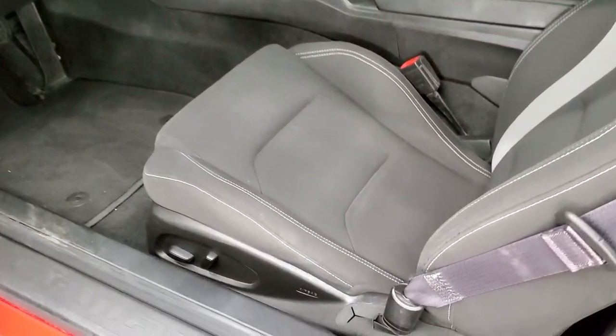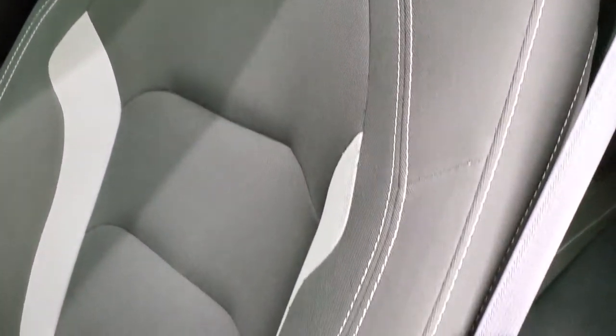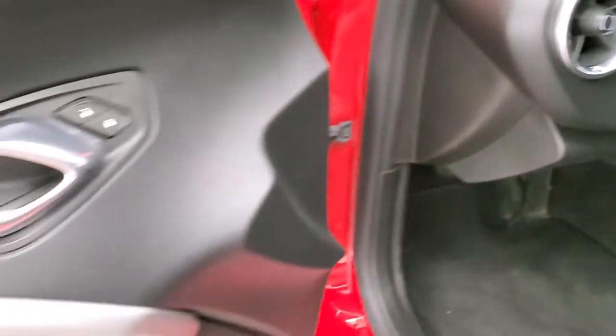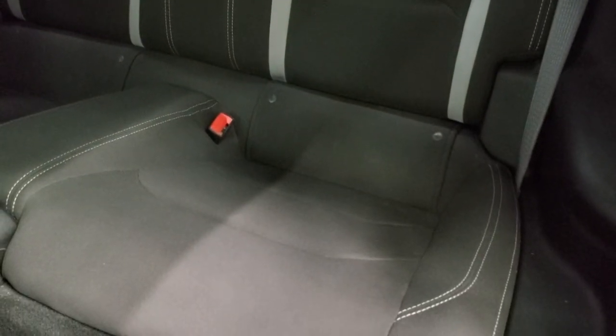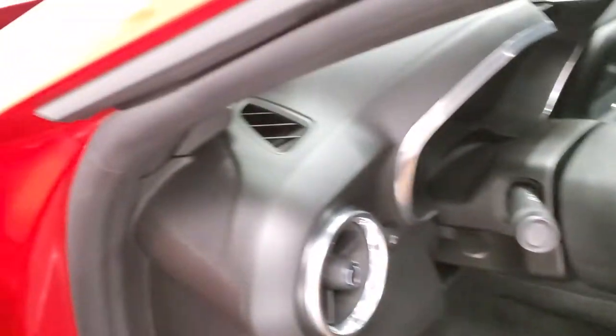Inside, the 1LT package gives you the black cloth interior. No rips or tears on the seats — it's black and gray with light gray stitching. You get the power driver seat, factory floor mats, auto headlamps, power windows, power locks, power mirrors, and a trunk popper. The back seats have no rips or tears — they fold down for extra storage and the car does have a latch child safety system if you want to try to get a car seat back there.